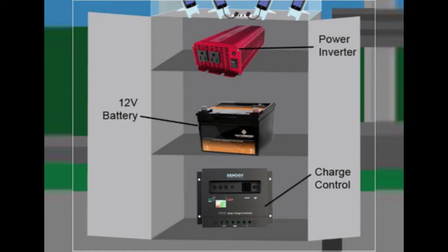Underneath the main housing unit will be a charge control, a 12-volt battery, and a power inverter. These three items will collect, store, and convert the energy from the solar panels into something students can easily charge their devices from.